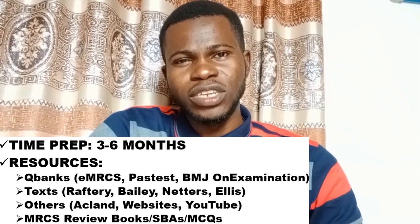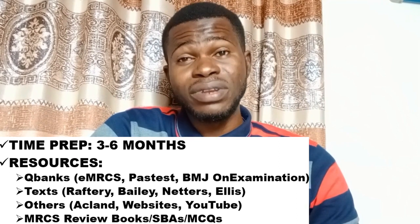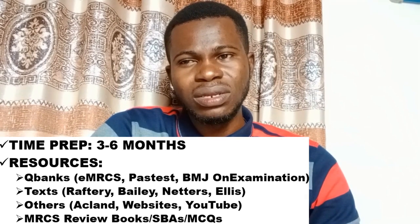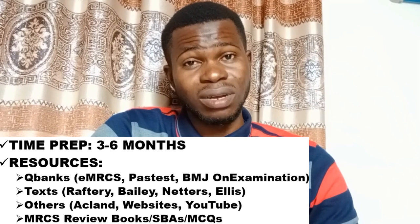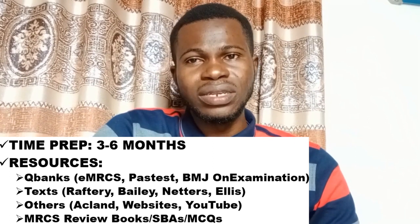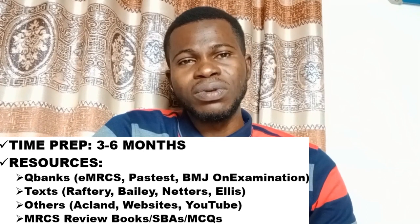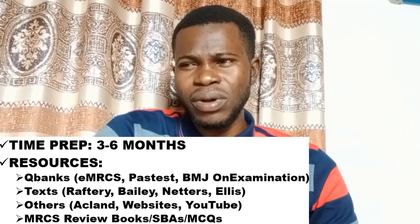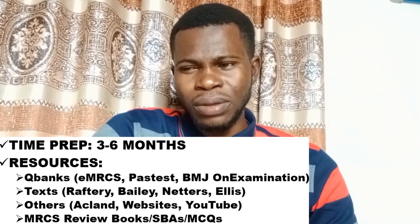For textbooks, a popular recommendation is Raftery's 'Basic Sciences for the MRCS.' I personally read it about one and a half times — I had to stop and switch to questions as the exam approached. You also need an anatomy textbook; some people like the 'Teach Me Anatomy' website, which simplifies anatomy very well. Frank Netter's 'Atlas of Human Anatomy' is also a very good resource.